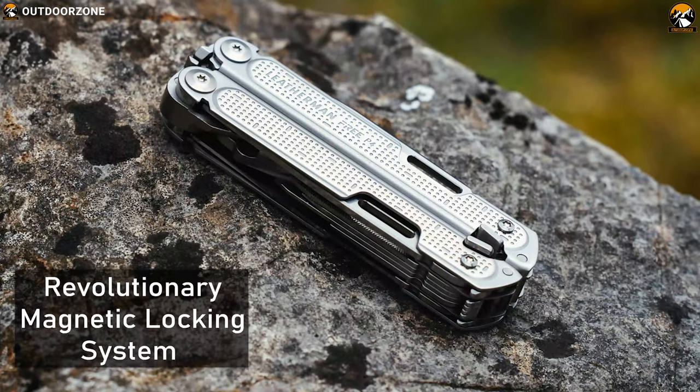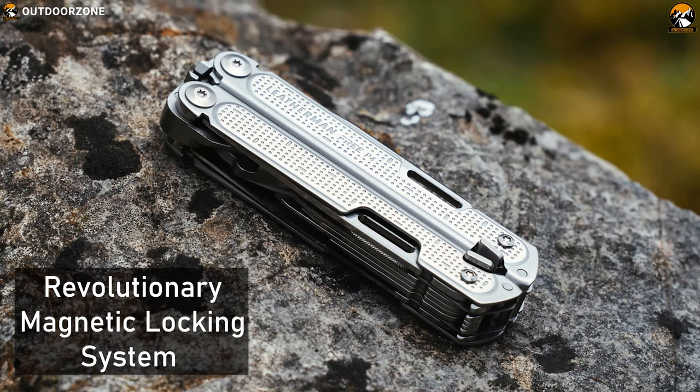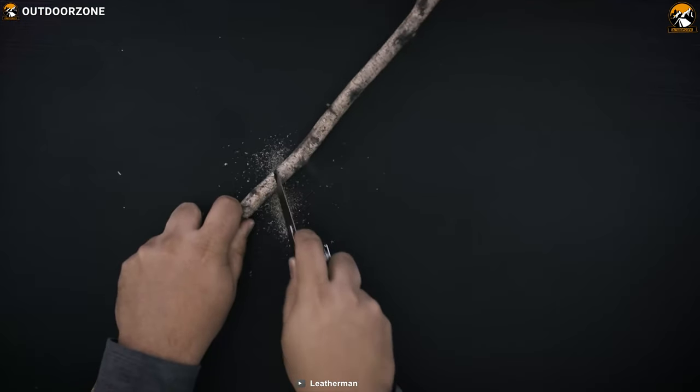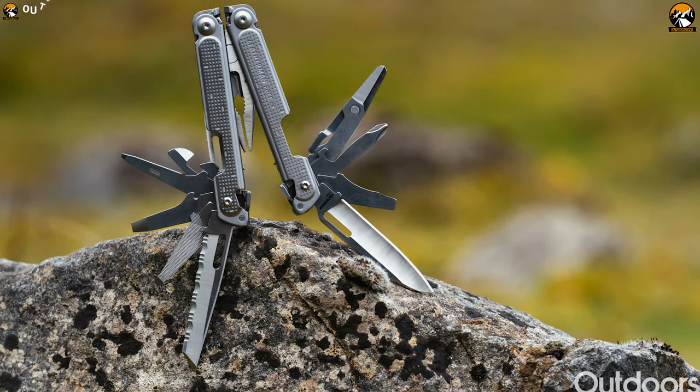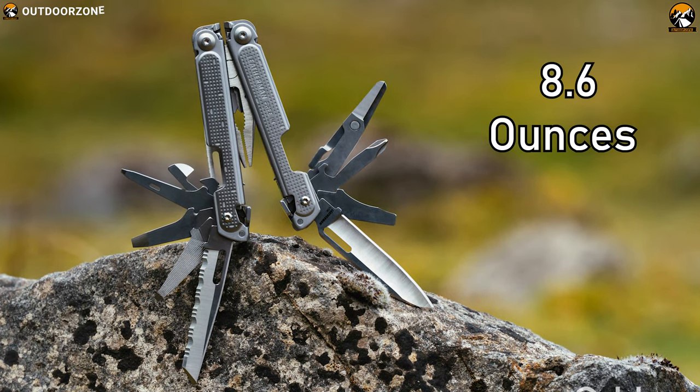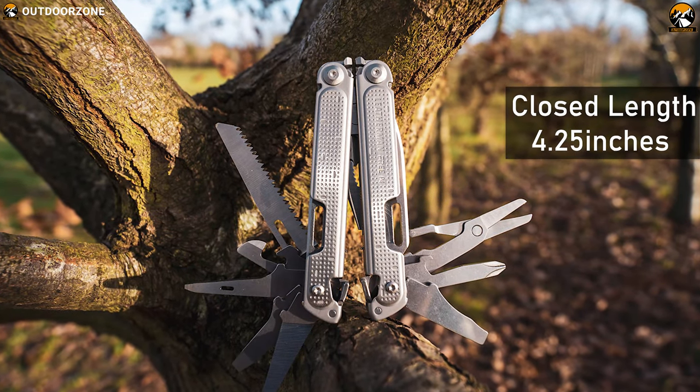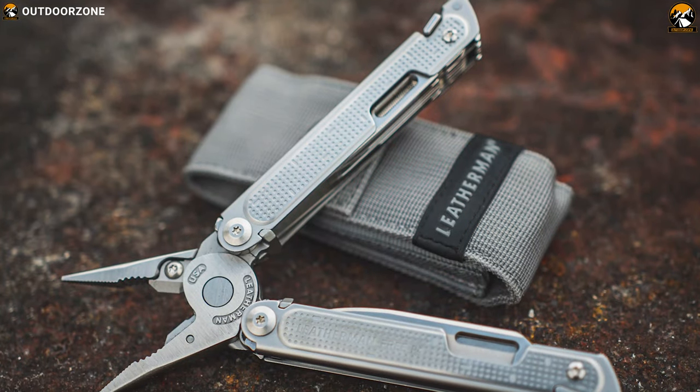The P4's all-locking feature enables you to lock every tool individually while enjoying frustration-free tool access to enhance your efficiency. The Leatherman Free's revolutionary magnetic locking system allows smooth, quick access to tools, letting you work with speed and confidence. Even with 21 tools, it weighs barely 8.6 ounces and has a closed length of just 4.25 inches.